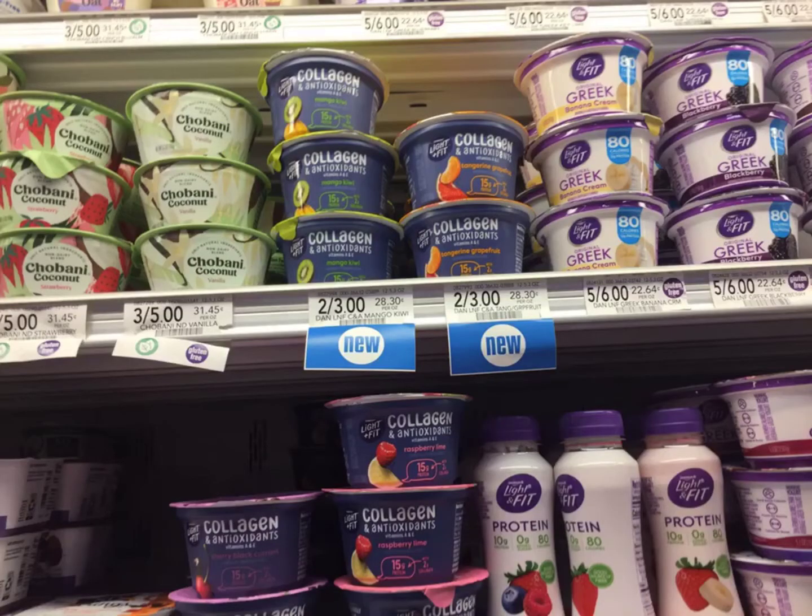Then I'm going to grab two of these Light and Fit. I have a free item coupon for these.